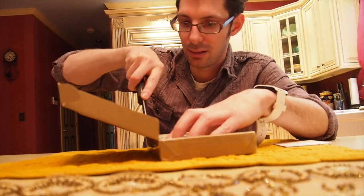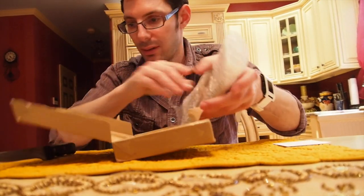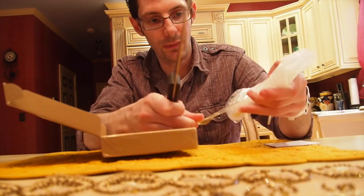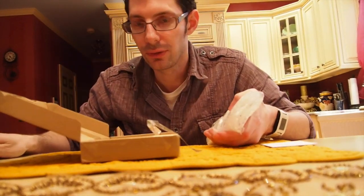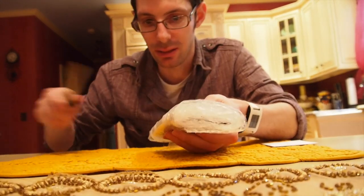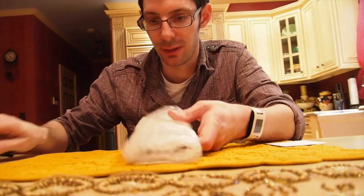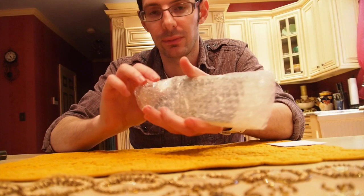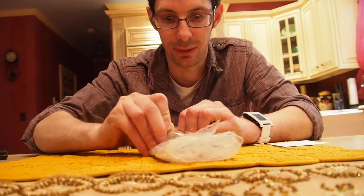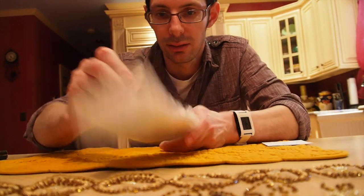And here it is, with the box. It's wrapped nicely in bubble wrap. And hopefully I can get it out without damaging it. I'm just going to slide it out. There we go.